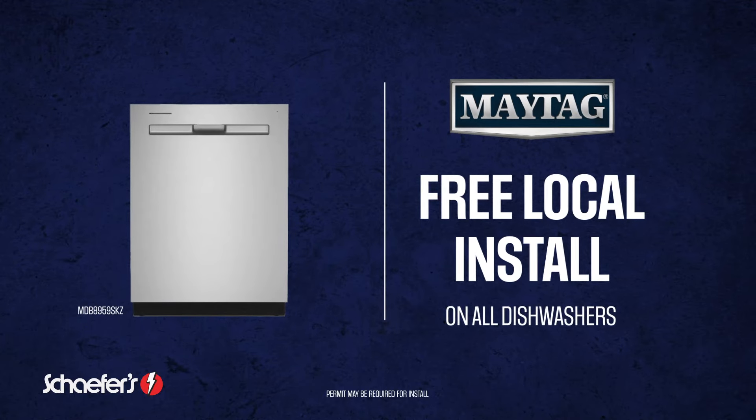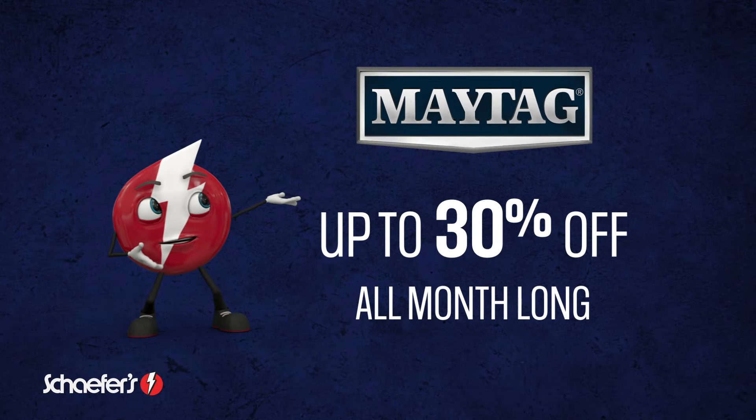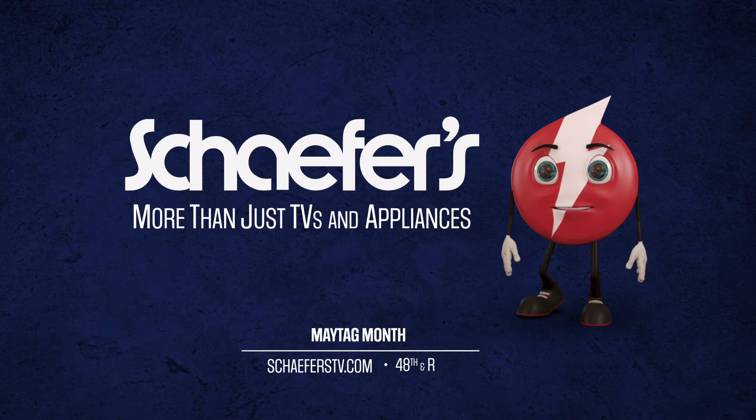Plus, Schaefer's has free local dishwasher install on all Maytag dishwashers, and up to 30% off Maytag all month long. May is Maytag Month at Schaefer's, 48th and R, Lincoln.